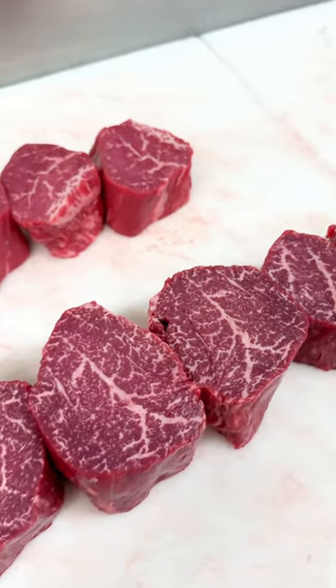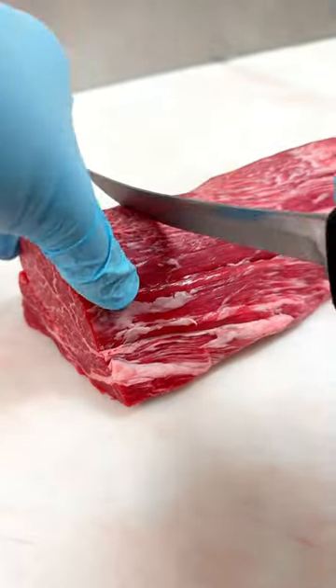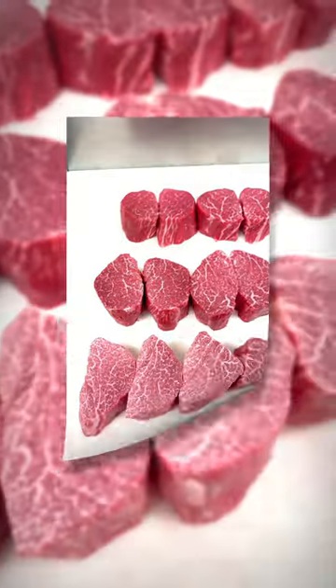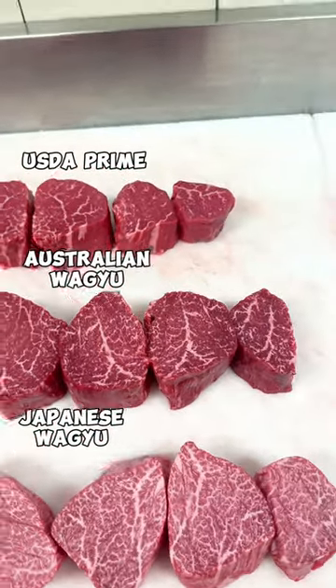This leads us to our final tenderloin. What you're looking at is Japanese Wagyu A5, beef marble score of 12. This is the highest marble score that is given, and you can see why. Here they are all lined up — USDA Prime on top, Australian Wagyu in the middle, and Japanese Wagyu on the bottom.